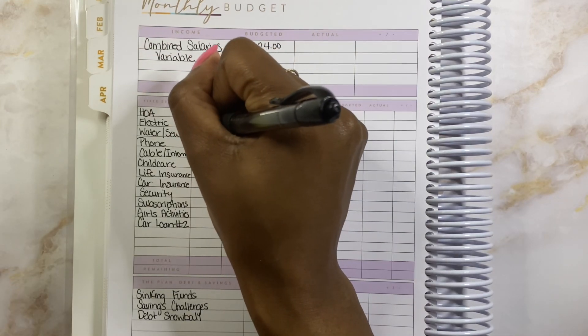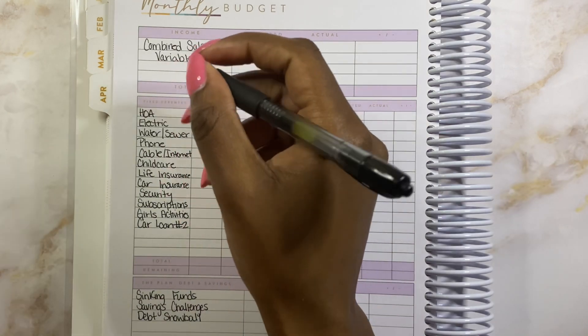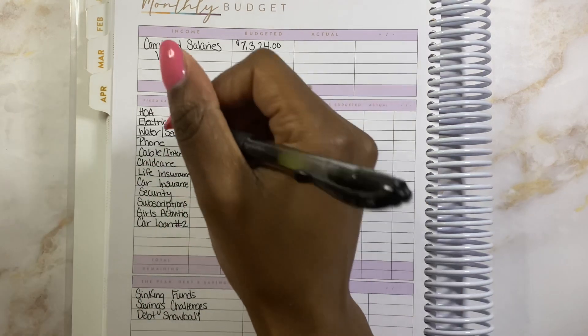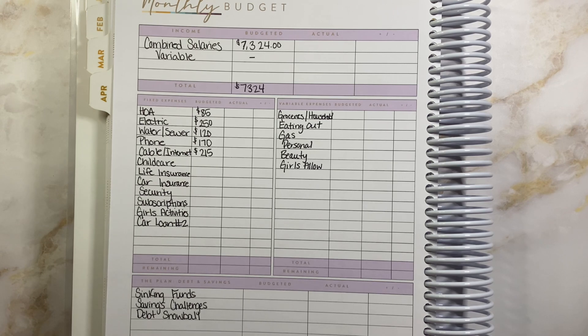Next is water and sewer, which is going to be $120. We pay quarterly for our sewer but our water comes out every month — water runs about $60 and sewer is about $60 each month paid every three months. Next is going to be our phone bill, which is going to be $170 — that has gone down a lot because I paid off my phone. My husband is on his way to paying off his phone, but I think he may get another phone. I told him it will bring our phone bill down so much more if he just doesn't get another phone, but he wants a new phone.